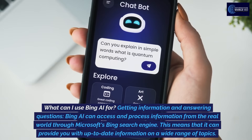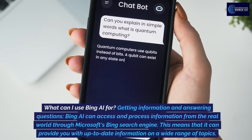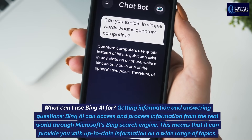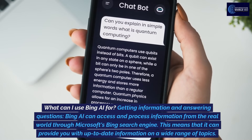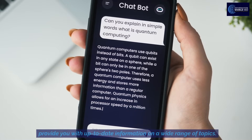What can I use Bing AI for? Getting information and answering questions: Bing AI can access and process information from the real world through Microsoft's Bing search engine, meaning it can provide you with up-to-date information on a wide range of topics.